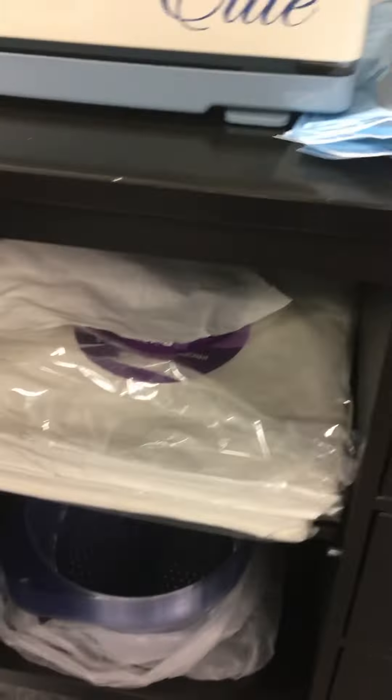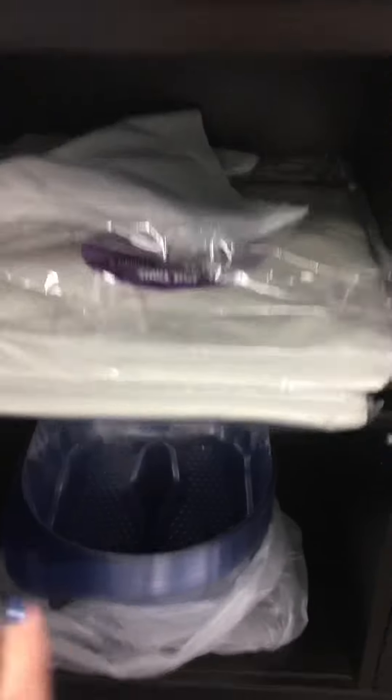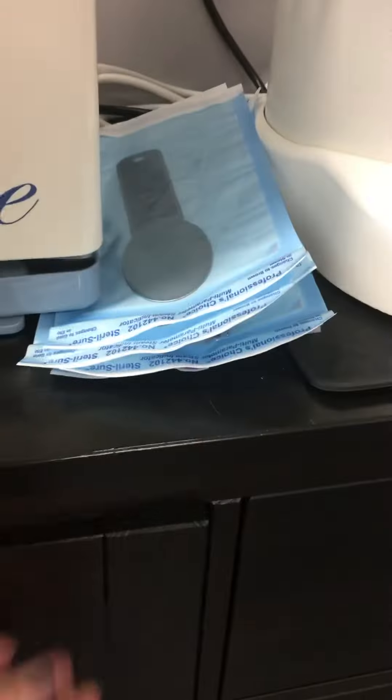I do try to do everything within my power to keep my clients from worrying about their health — I want everybody to relax when they come in. Here is my cabinet where you can see I have my disposable pedicure liners and disposable towels. I will never use anything other than disposable towels, so thank you Soft Landing for providing me with sanitary towels — I never have to do laundry.